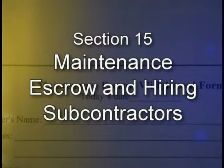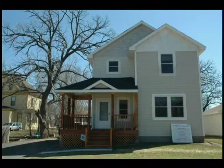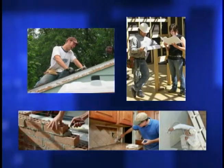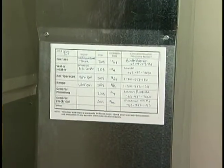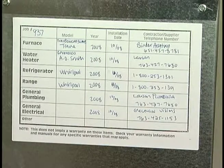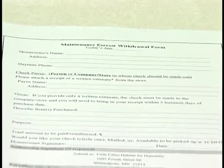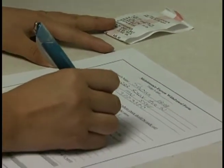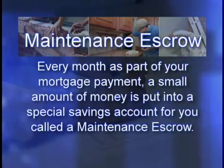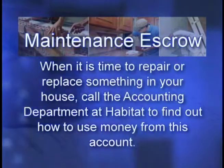Section 15: Maintenance Escrow and Hiring Subcontractors. As your house gets older, things in your home will need to be replaced or repaired by a professional. In hiring anyone to do work in your home, it is important that you do your research and be sure that the professional you hire is licensed, experienced, and qualified. We recommend hiring the subcontractors that originally worked on your house — a white label listing the electrical, heating, and plumbing subcontractors and their phone numbers is located on the furnace. Habitat has set up a maintenance escrow account for you. Every month as part of your mortgage payment, a small amount of money is put into a special savings account called a maintenance escrow. When it is time to repair or replace something in your house, call the accounting department at Habitat to find out how to use money from this account.